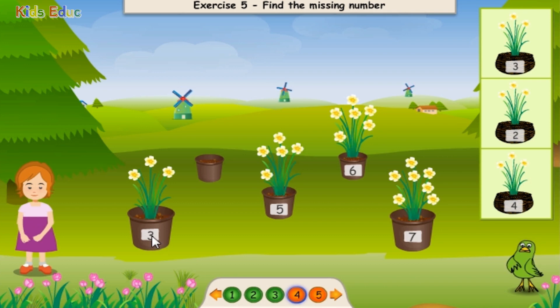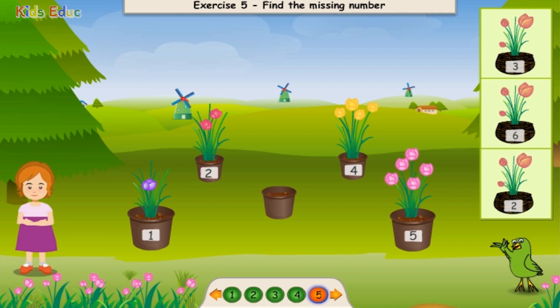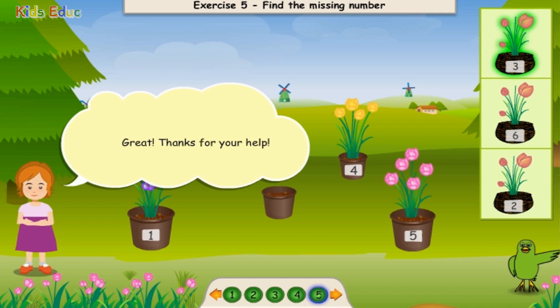Three. Four. That's right! Eight. One. Two. Three. Three. Perfect! Great! Thanks for your help.